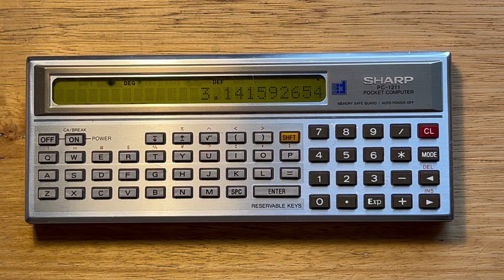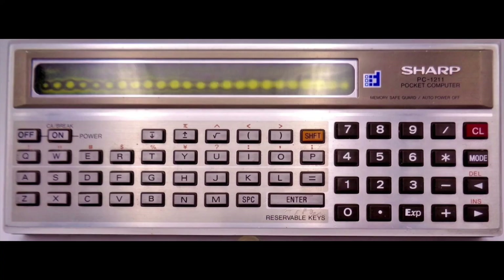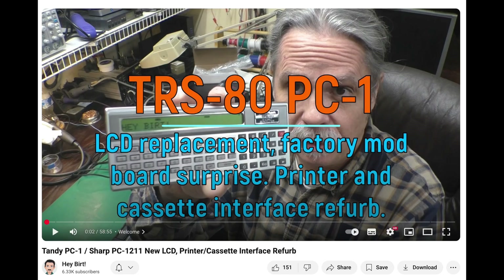This is actually very unusual to find examples in such relatively good condition now. Often you'll see screens that have been totally blacked out. But the good news is you can replace the display relatively easily, and I'll add a link in the show notes to a video on the Heybert channel where Bert shows how to do this replacement.